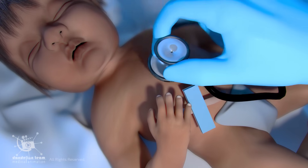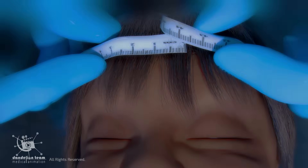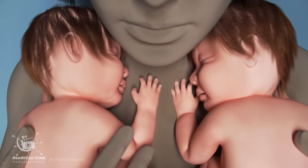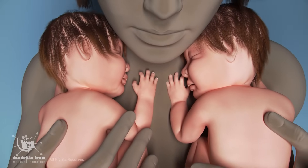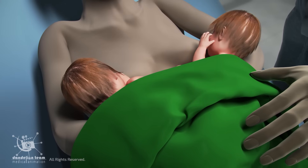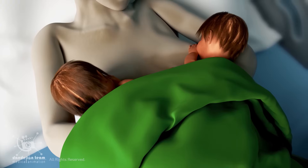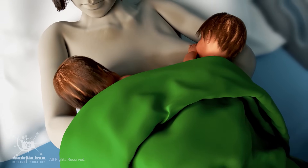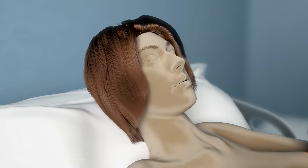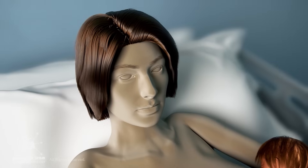Immediately after birth, each twin is checked for breathing, heart rate, weight, length, and head circumference. The babies are placed skin to skin on the mother's chest to promote bonding. If the babies are ready, the first breastfeeding session may begin. Twin mothers produce more milk, but establishing a feeding routine takes time and practice. Rest, hydration, and a diet rich in iron, protein, and vitamins are essential for maintaining the milk supply.